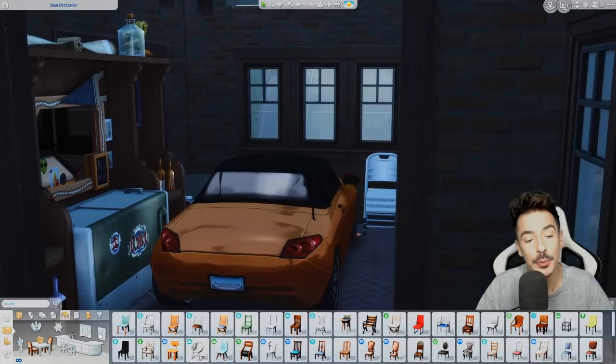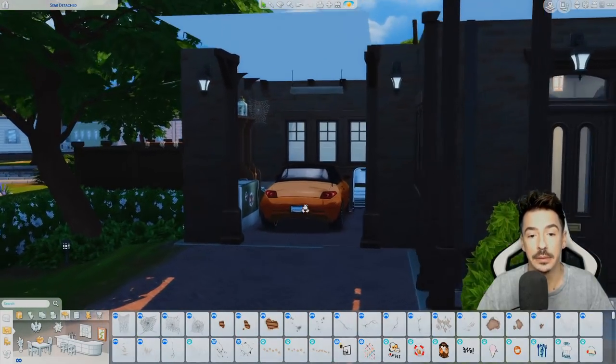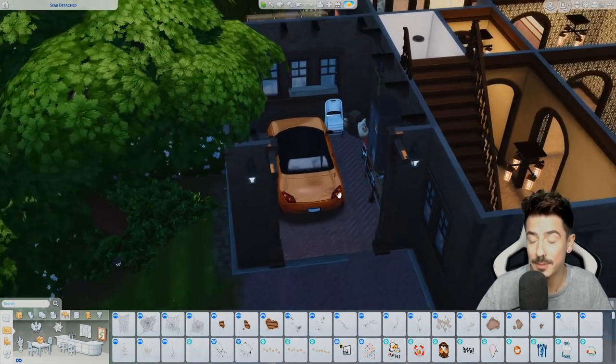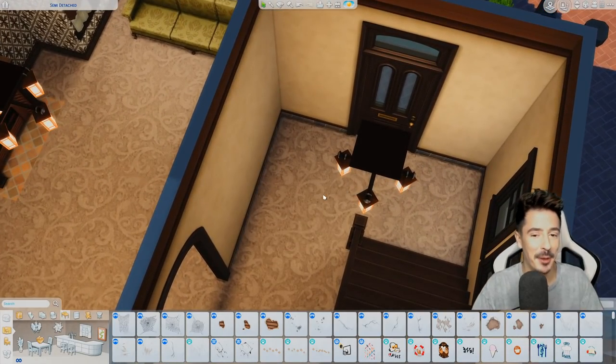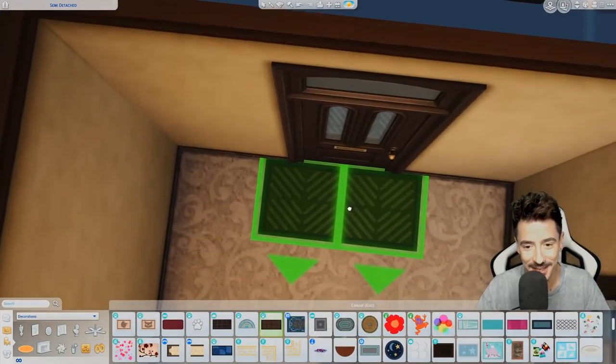I might actually add a cobweb or two — a little cobweb just up there. That's where Denise the spider lives. Okay, we're carrying on before I change my mind on Denise.